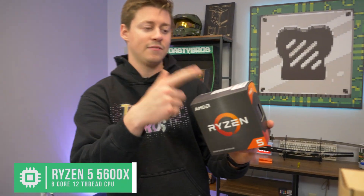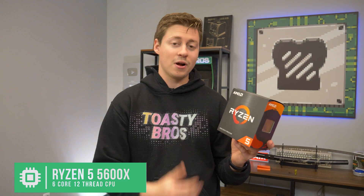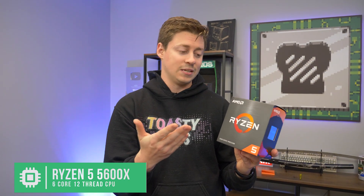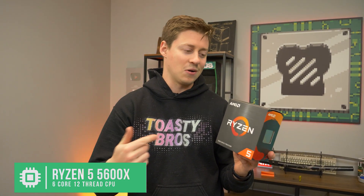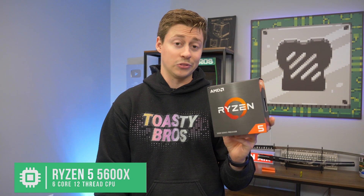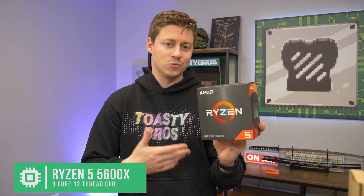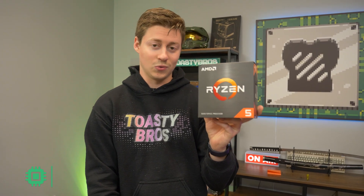Ladies and gentlemen, we have the Ryzen 5 5600X. This is a 6-core, 12-threaded processor with a really good base and boost frequency. AMD Ryzen has brought some new stuff to the table. There's the non-X variant, which is the same CPU, just very slightly downclocked, and then there's the 5500, a similar deal. There's a lot of options in the market right now, so just see what fits the budget. There's even the 5600G, which performs 1 to 2% less and has gone down to like $170.